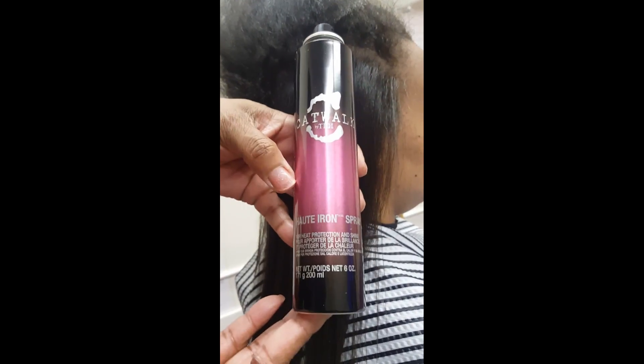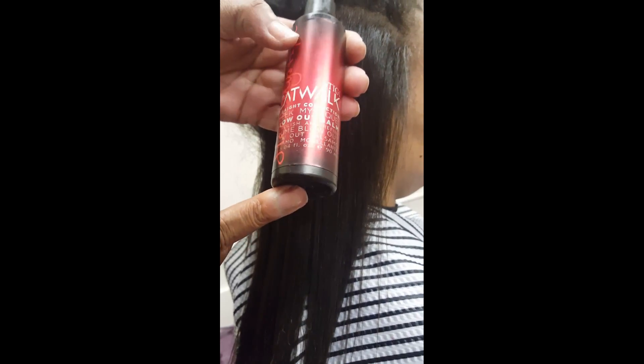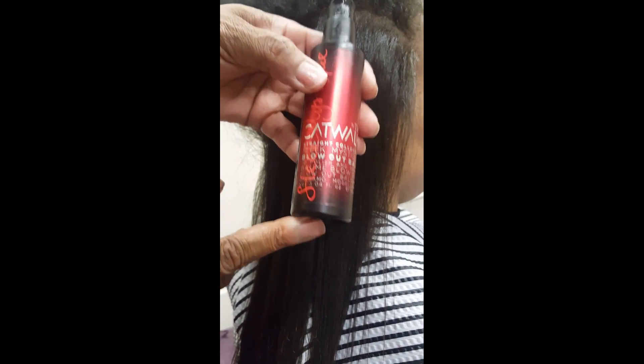I applied Catwalk Hot Iron Spray, and I only use this if a person wears their hair straight. I also used a little of the Catwalk Blowout Balm. Do not use the Catwalk Hot Iron Spray or the Blowout Balm if you want to put a bend or curl in the hair.